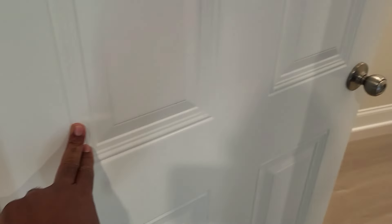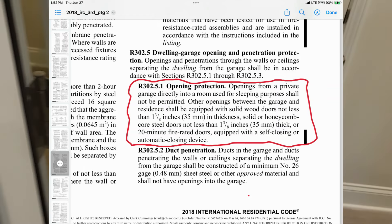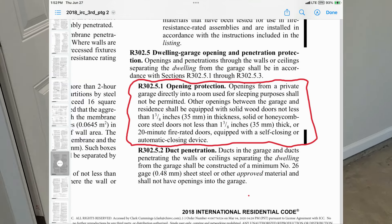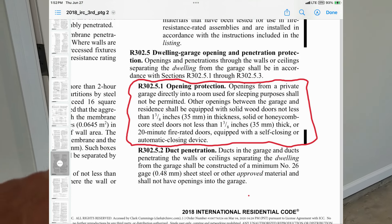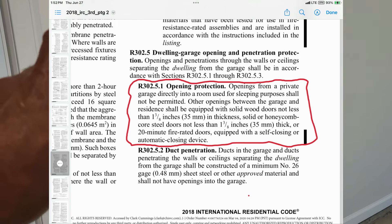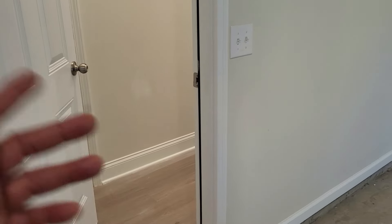I think all these hinges should be self-closing or have some type of self-closing device. You definitely have to include that door — it's in the code book, 2018 IRC. You have to put that on your final checklist. That door is critical; it's got to be code compliant. Make sure that door is on your residential building final checklist.